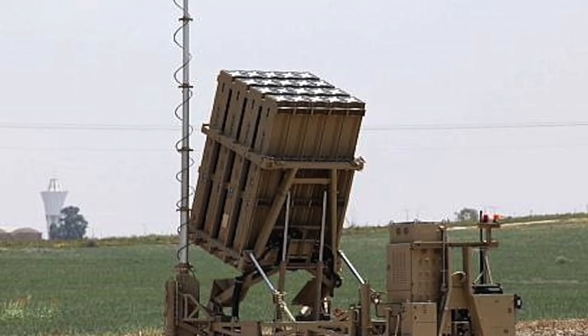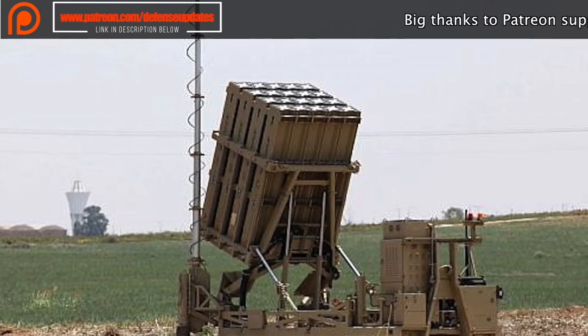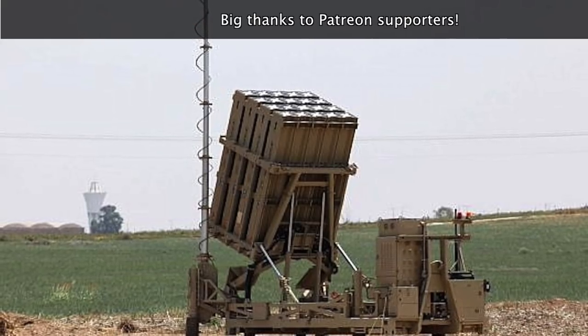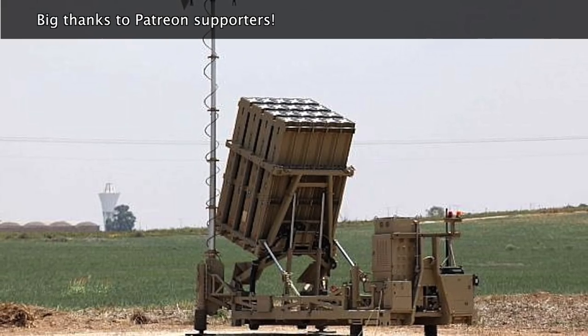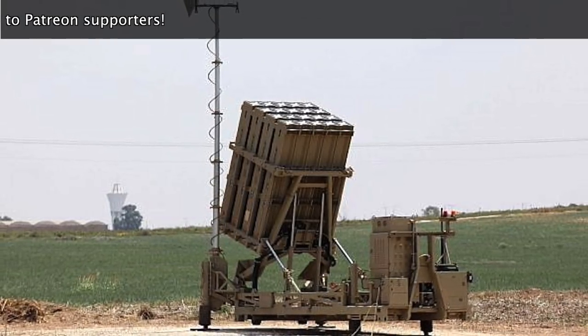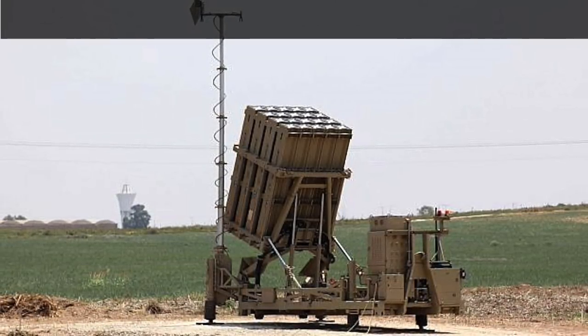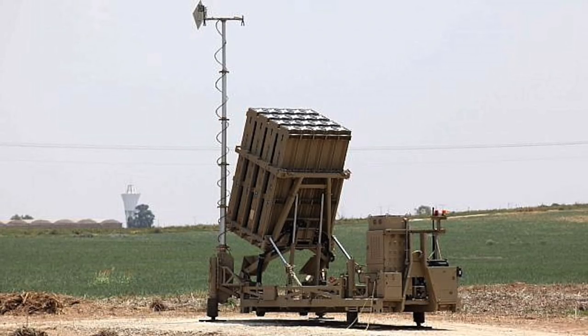Second, battle management and weapon control. The control center is built for Rafael by M-Prest Systems, an Israeli software company. At its heart is a very complex and sophisticated algorithm. Third, the missile firing unit. The unit launches the Tamir interceptor missile, built by Rafael. It is just 6 inches wide and 10 feet long. The missile is equipped with electro-optic sensors for target acquisition and has steering fins for high maneuverability. Each of the launchers is packed with 20 missiles.